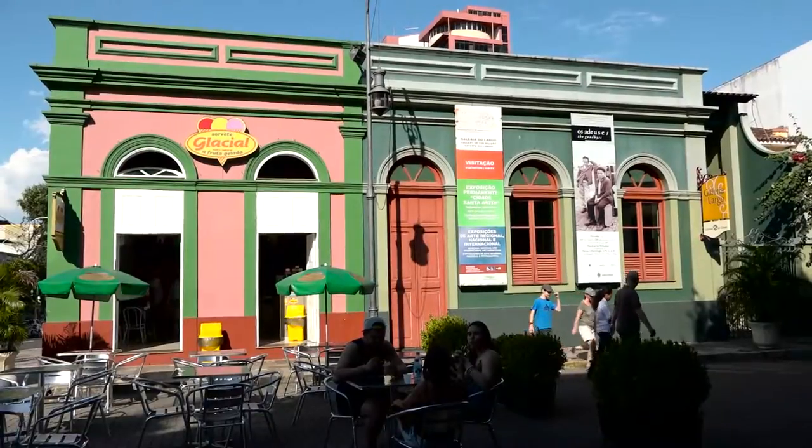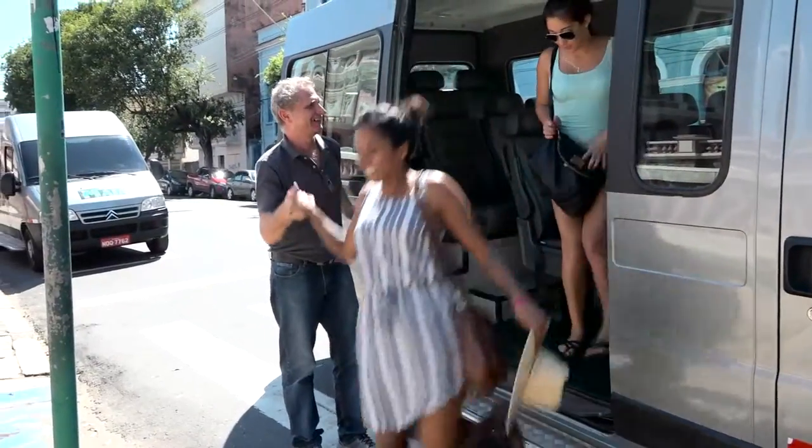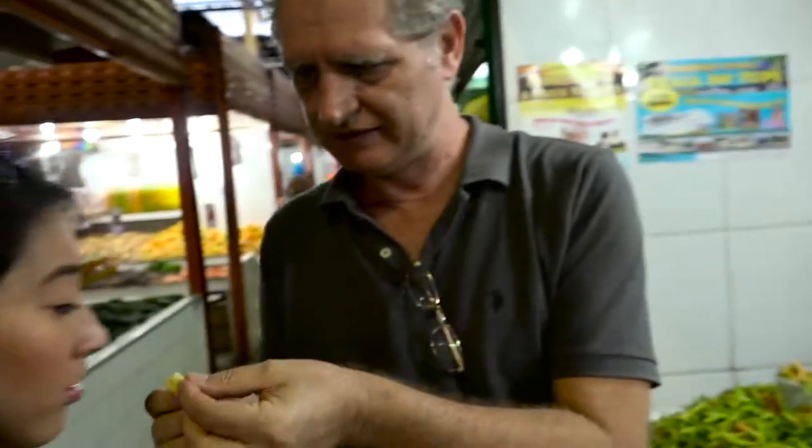Manaus is a city in the middle of the jungle. We started our tour in the city of Manaus by going to the local city market, where you see a lot of these local ingredients come together. My name is Dennis and I am a tour guide here in the Amazon.